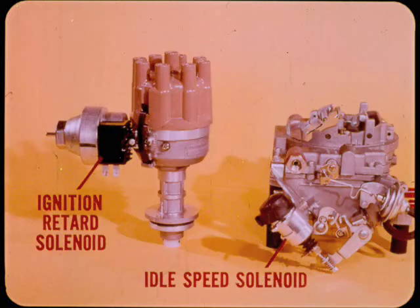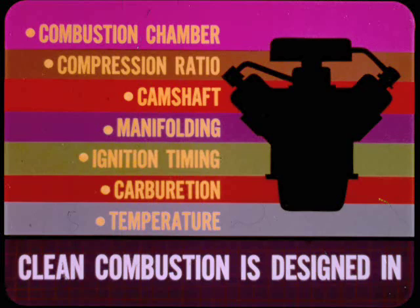That explains why we use an ignition retard solenoid on some engines and not on others, and why we have an idle speed solenoid on some carburetors and not on others. We better review some of the basic facts about combustion and clean exhaust so everyone will understand why we use these solenoids on some of our engines. Complete combustion and clean exhaust is the result of many things: the right combination of combustion chamber shape, compression ratio, camshaft design, manifolding, ignition timing, carburation, and engine operating temperature. Clean combustion is something designed into our engines, not added on. All of our engines are inherently clean and efficient over a wide range of operating conditions.